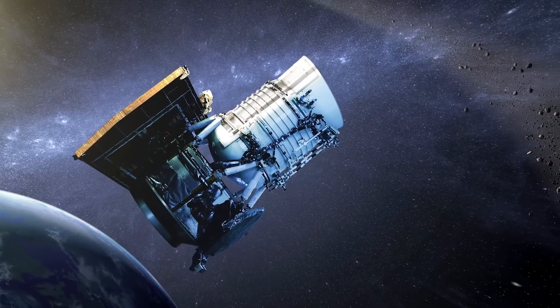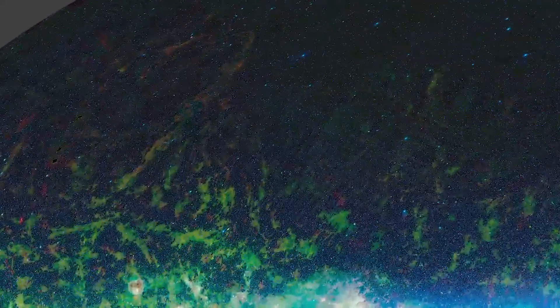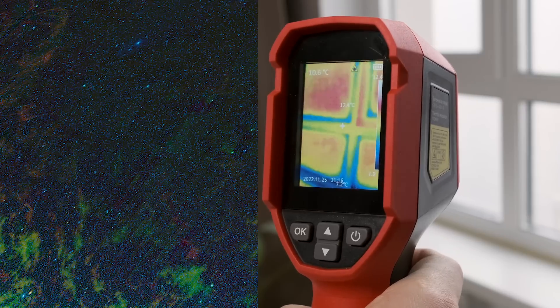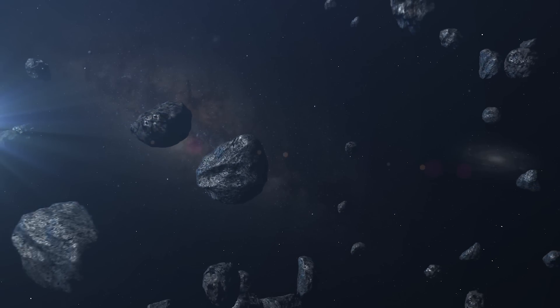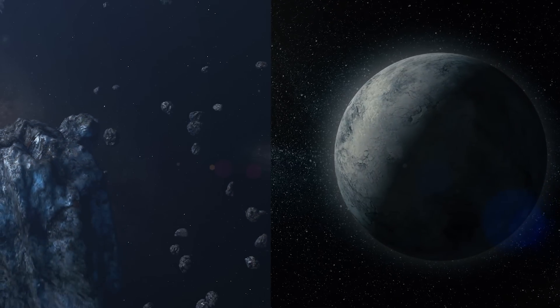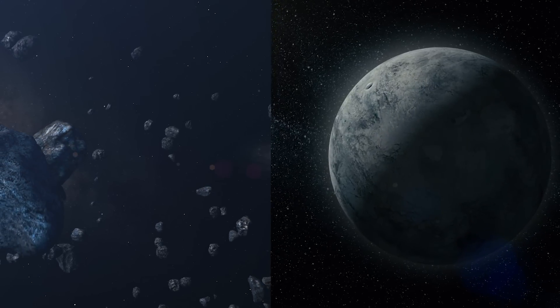WISE is a space-based telescope launched into orbit in 2009. It was specifically designed to observe the universe in infrared, meaning that it doesn't see visible light as we do — instead it sees the temperature of objects compared to their surroundings. This is very important for astronomy because objects like asteroids and rogue planets reflect very little visible light, so conventional telescopes cannot see them in the darkness of space.